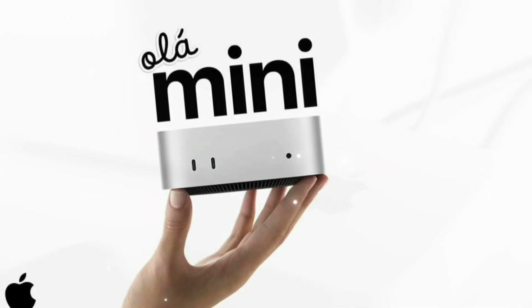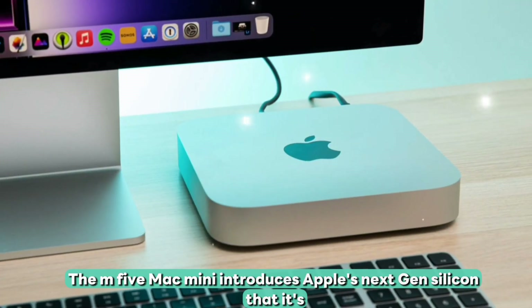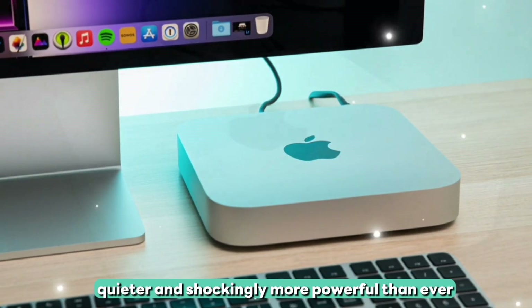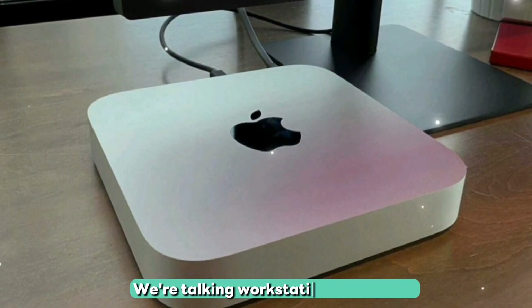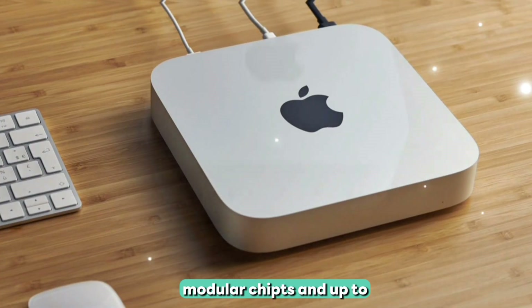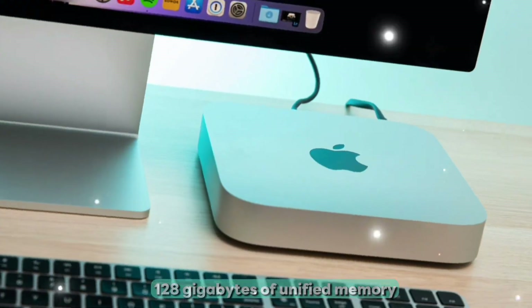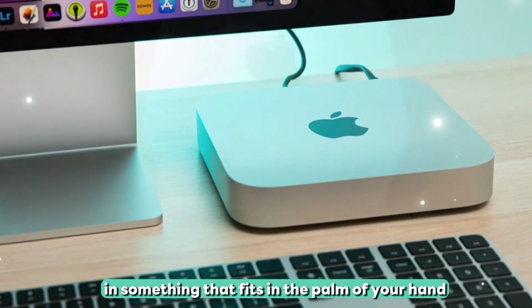This isn't just another iteration. The M5 Mac Mini introduces Apple's next-gen silicon — smaller, quieter, and shockingly more powerful than ever. We're talking workstation-level power, AI acceleration, modular chiplets, and up to 128GB of unified memory, in something that fits in the palm of your hand.